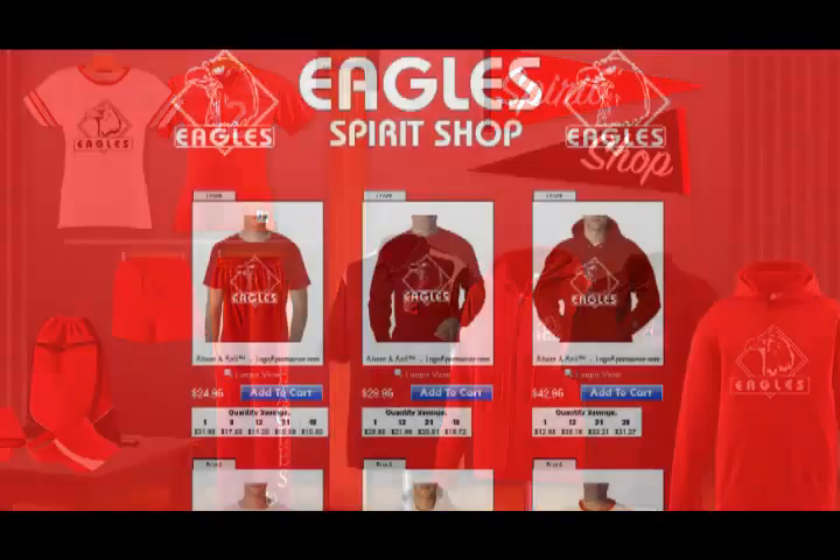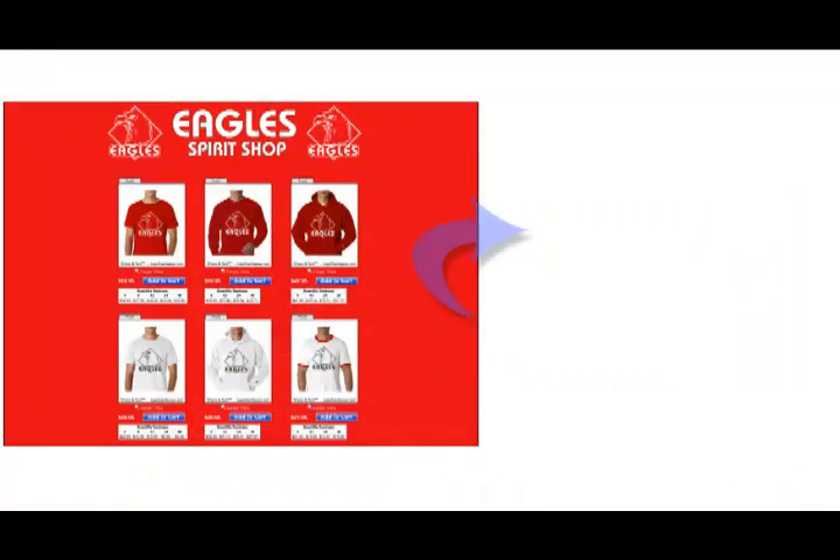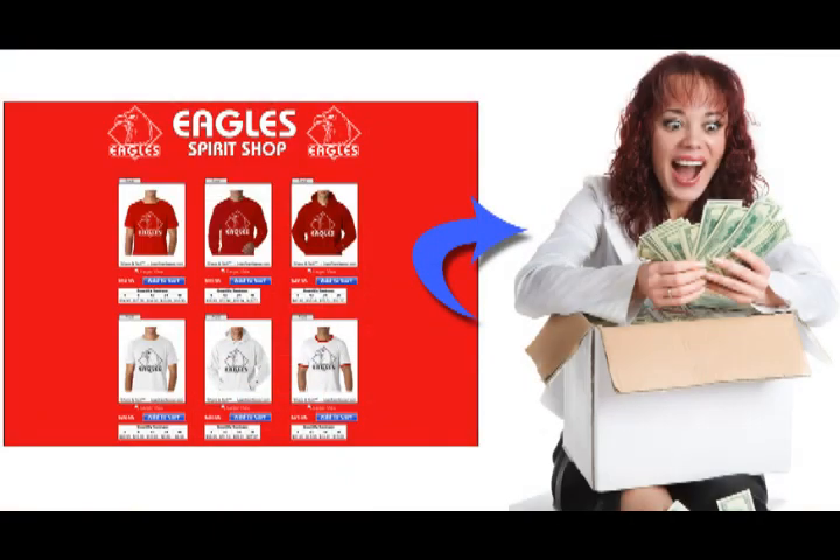Opening a Share & Sell store is free, and there's no inventory investment. Just design your store, add products, and watch the commissions come in.